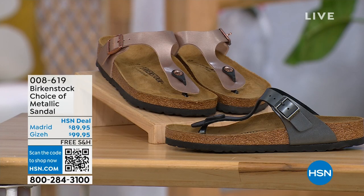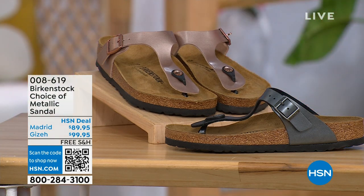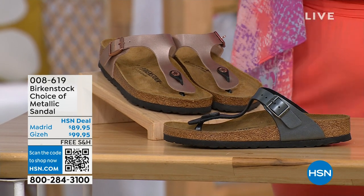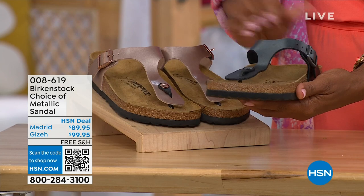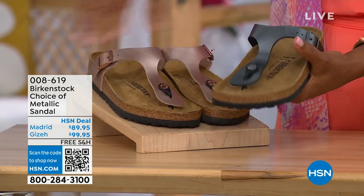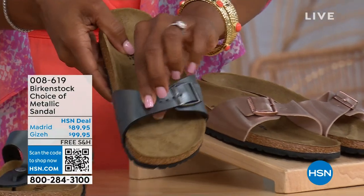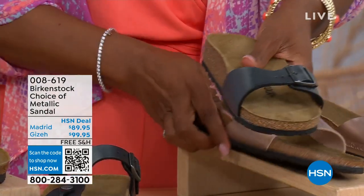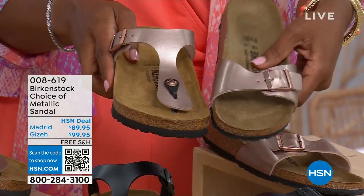We have a full hour of Birkenstock this afternoon and you'll have your choice. If we're talking metallic options, we have black metallic or copper metallic. Not only do you have a choice of colors, but also styles. This one is called the Giza — it goes between the toes, very popular. One of my favorites in black metallic or copper metallic. And then this one is called the Madrid — the original — in black metallic or copper metallic. So Giza goes between the toe and Madrid does not; it's a really great slip-on. Same colors, same sizes from size five to eleven and a half, shipping is free, and you do have flex pay on these as well.